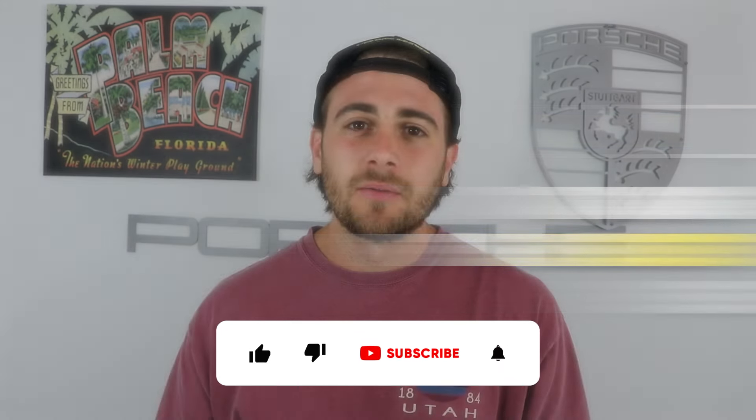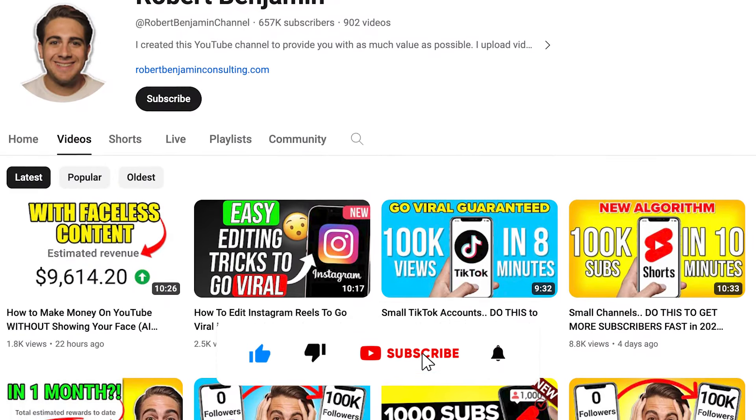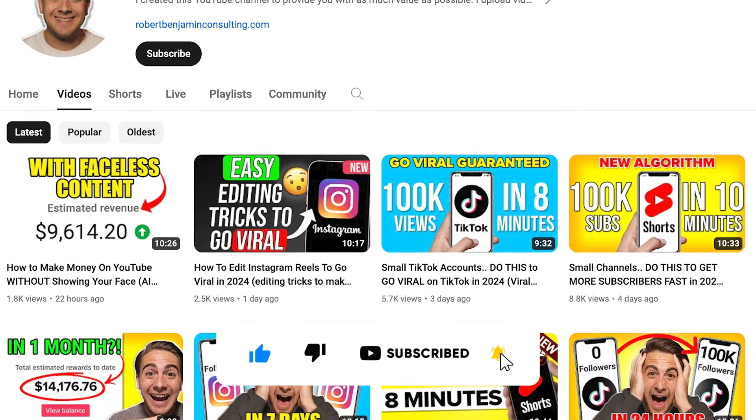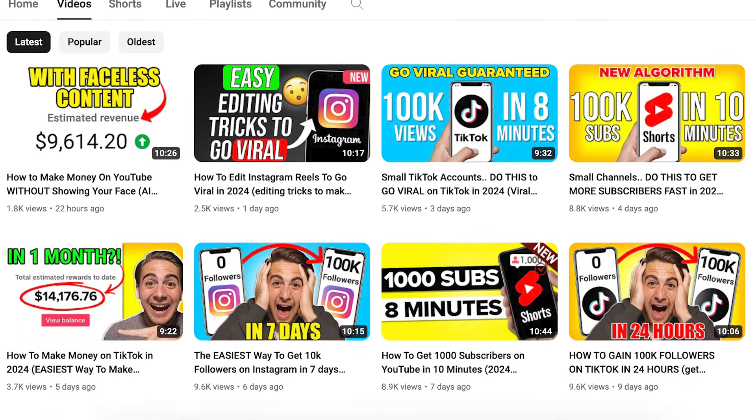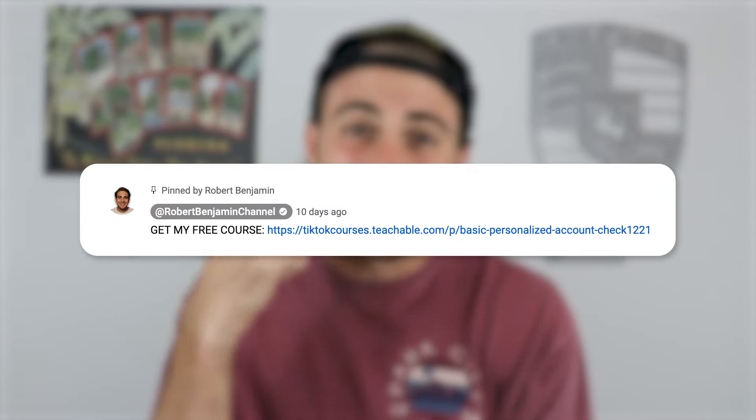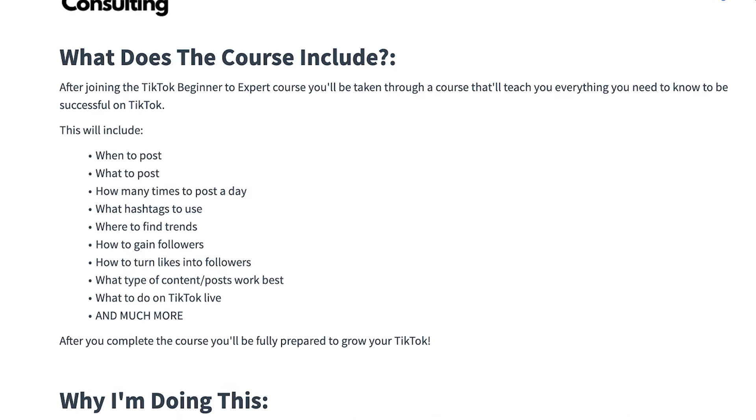I need you to smash that subscribe button if you want to go viral quickly on TikTok, Instagram, or YouTube. I literally upload a video every single day about how to grow on these platforms. In addition to that, I just created a free TikTok growth course. You can get it in the pinned comment below — it's going to tell you the best hashtags and the best time to post for 2024. Go to that pinned comment below and register right now. It's literally 100% free.